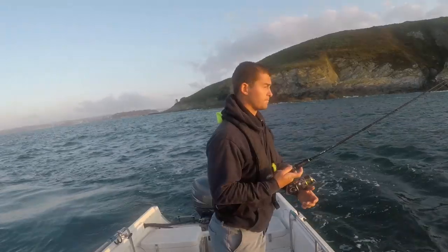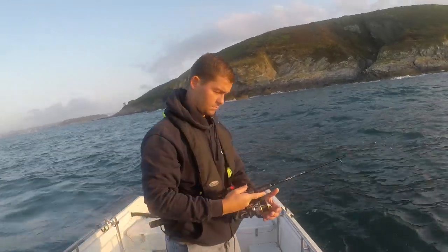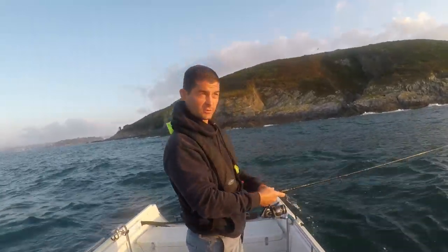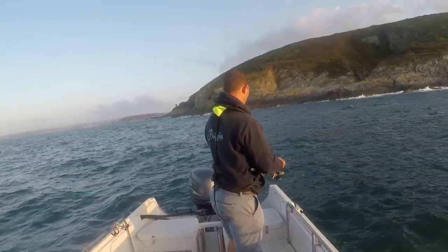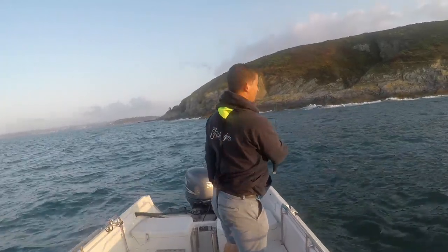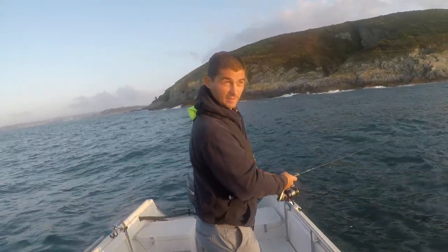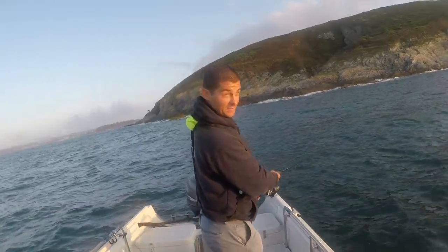I've drifted away from that rock — we'll go back and have another go. When the sun comes up I'm going to change to a different lure. But right now in these conditions I find these lures to be absolutely killer. Because I'm retrieving fast near the surface, you can watch it coming and you can see bass following it.